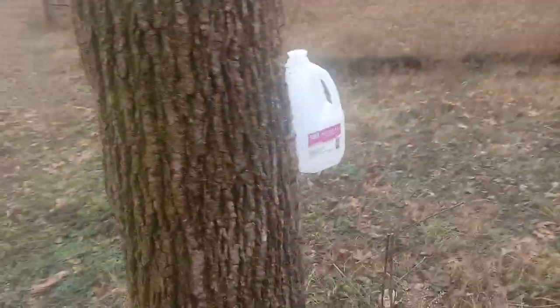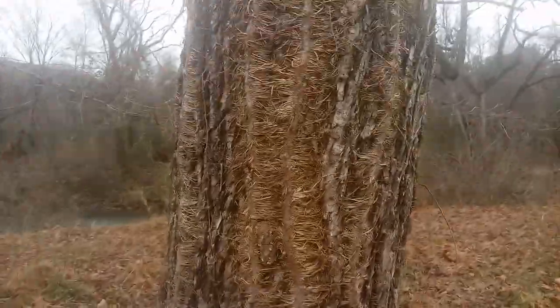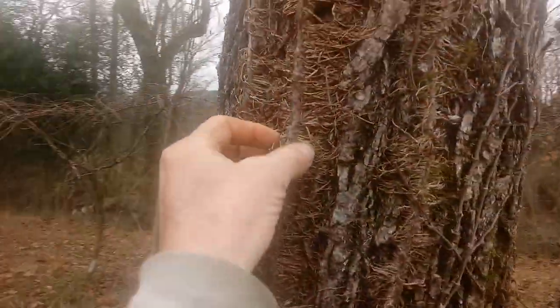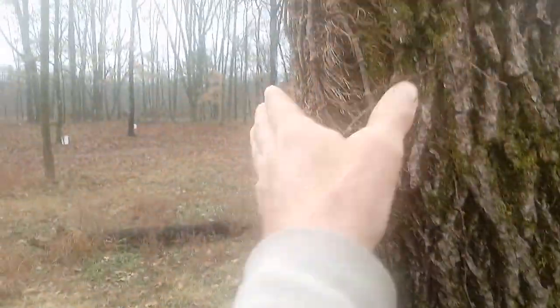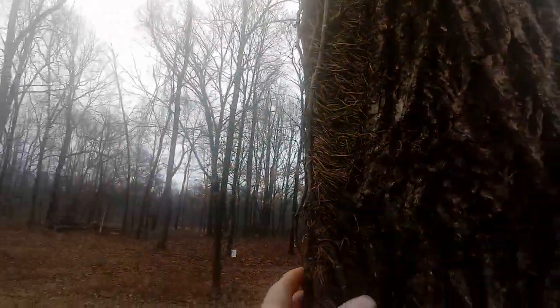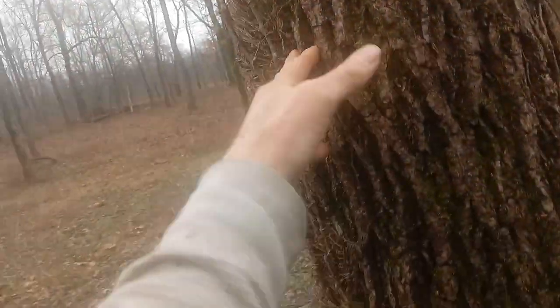Here's another black walnut that I'm tapping for syrup. This right here is Virginia creeper vine — and you can see it's all over the trunk of this tree, going all the way up, growing great. Virginia creeper, very thick and very healthy, is growing all over this black walnut.